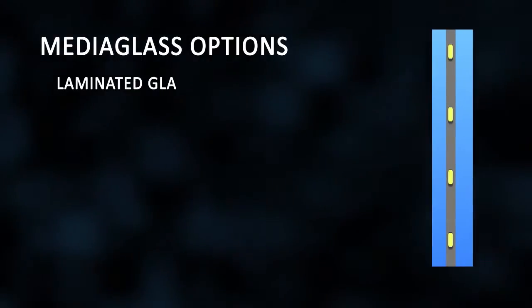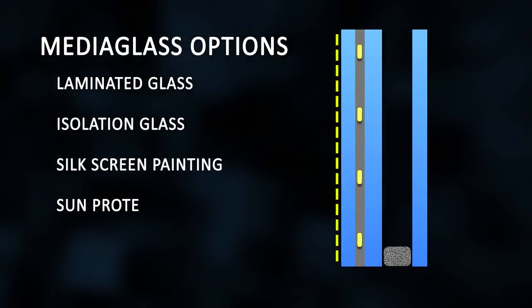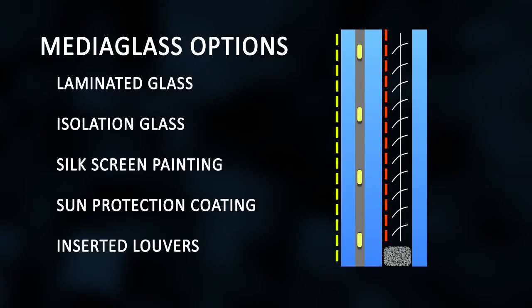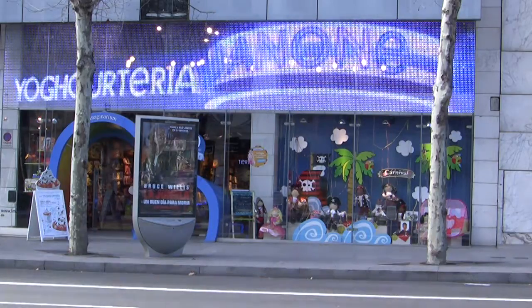The options are possible: the combination with laminated glass, isolation glass, silkscreen painting, sun protection coating, or even venetian blinds in the air gap between double glass maintain the glass facade with their original properties. This is the way to get the real integration.